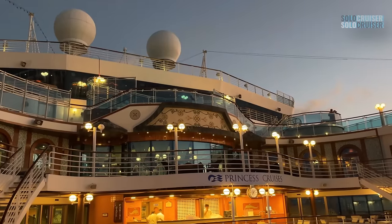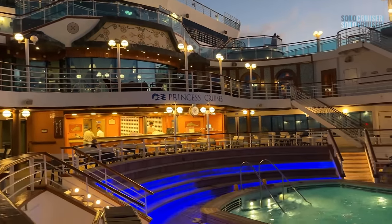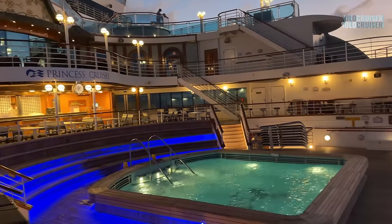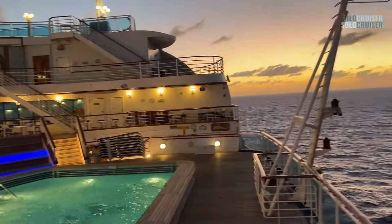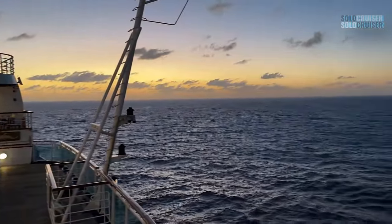While I enjoyed my getaway on the Ruby Princess, I didn't feel the same during a shorter voyage on board a smaller Carnival ship out of California recently. To find out why it was one of the most uncomfortable cruises I've ever been on, check out the video on the right, and we'll see you next time on the Solo Cruiser.